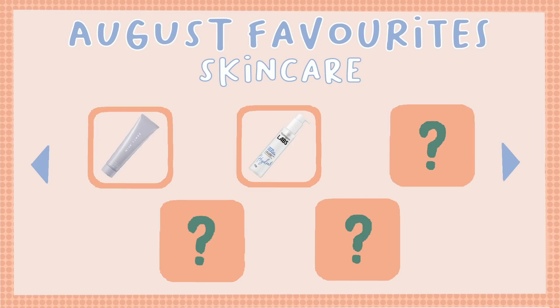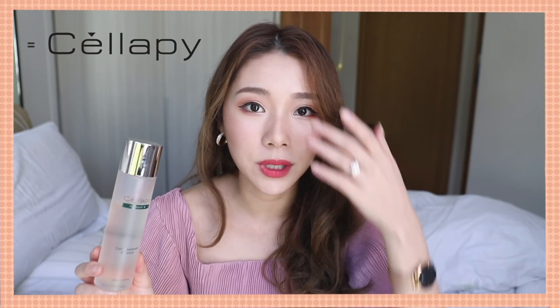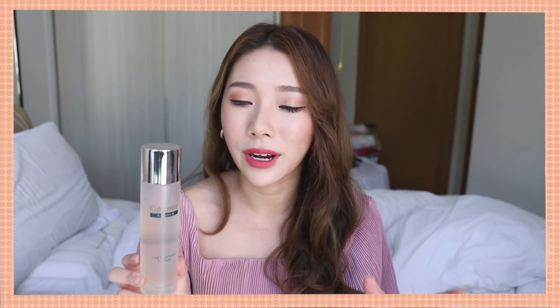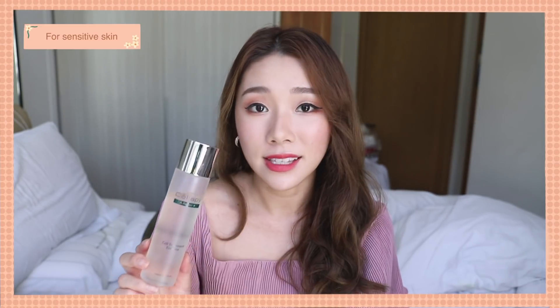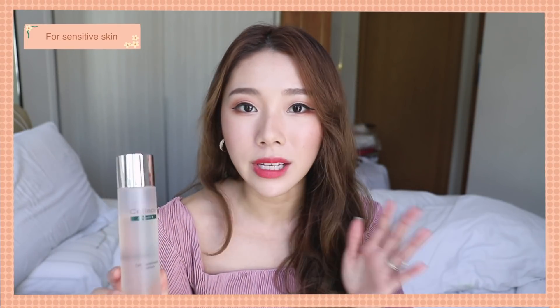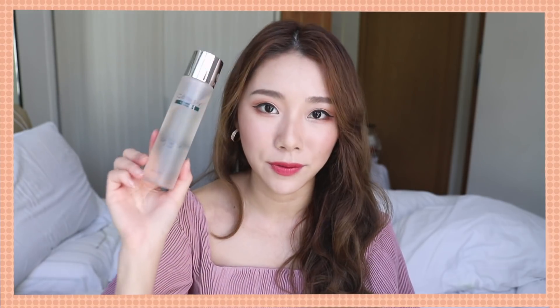The next product is from a brand called Celope — the A Repair Plus Cell Treatment Essence. I've been talking about this on my Instagram a lot. Celope is a brand formulated by dermatologists in South Korea, and the A Repair Plus line is the only one I've tried. It's meant for sensitive skin. Every time I use this Cell Treatment Essence, it feels like water but it really calms my skin down.